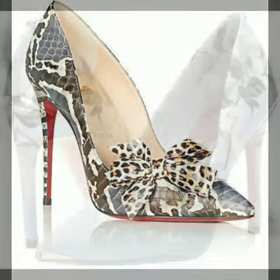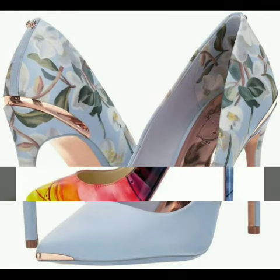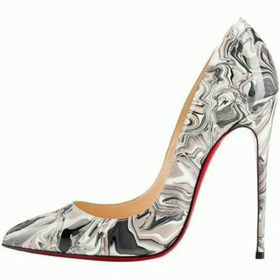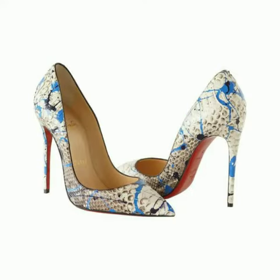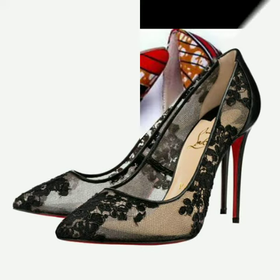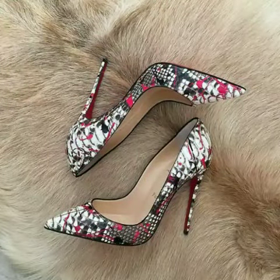My dear friends, if you want to buy these beautiful and stylish shoes online, I will tell you the websites from where you can buy these designs. Please subscribe to our channel and press the bell icon. After clicking the bell icon, you will get the notification of all my videos and you will never miss any collection from my channel.